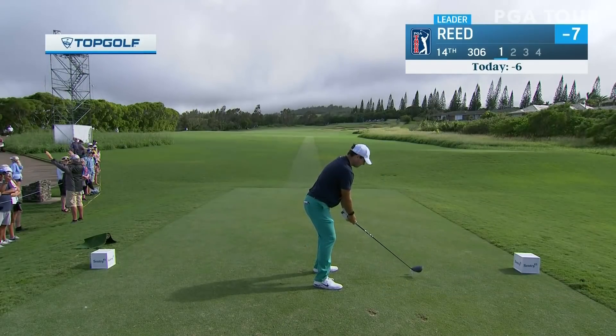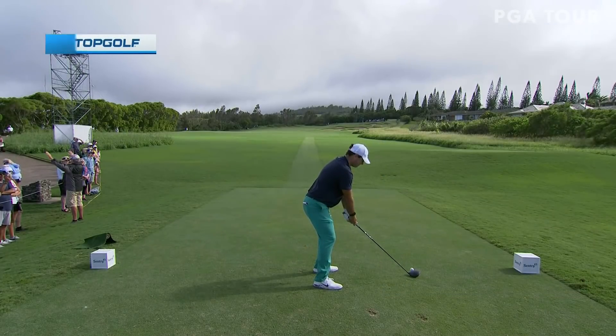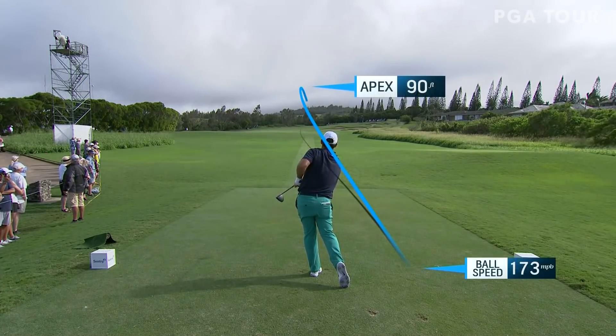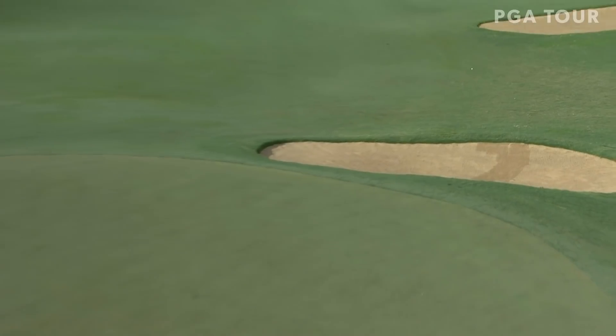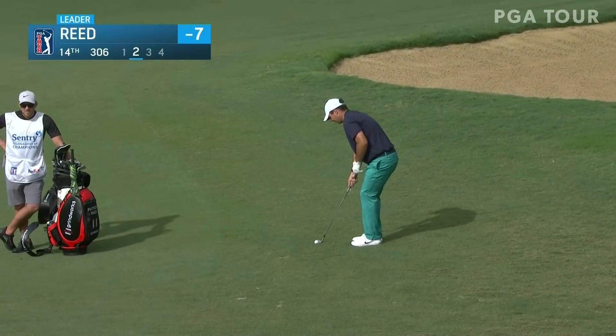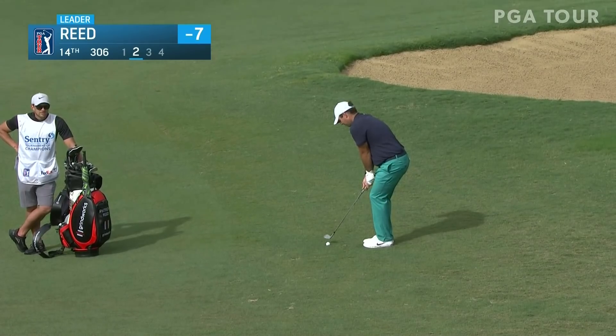Tracer technology powered by Topgolf. Looks like a pretty good one there. That's the shot he used to win the Masters — kind of that slamming, low bullet hold-off cut with that Arnold Palmer finish. Patrick Reed trying to add another birdie to his card over at the 14th with his second.